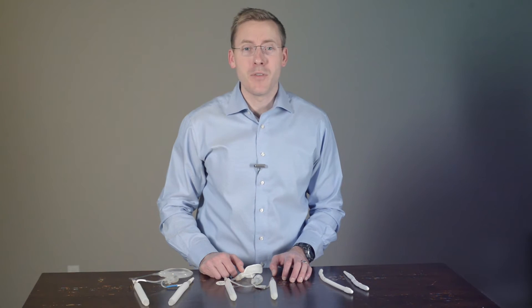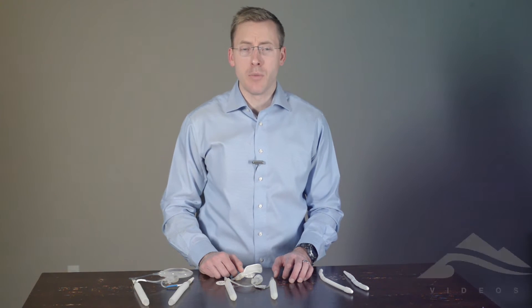Hi, I'm Dan Reznicek from Pacific Northwest Urology, and today I'm going to be talking about erectile dysfunction treatments after you've failed medical therapy.